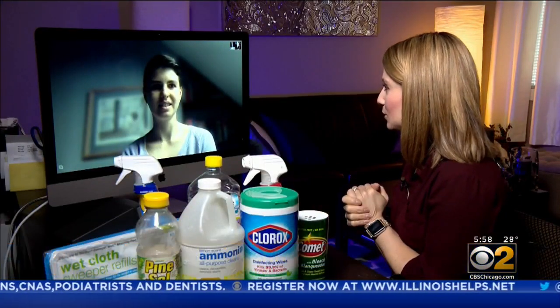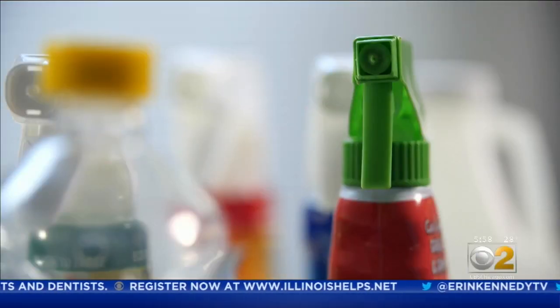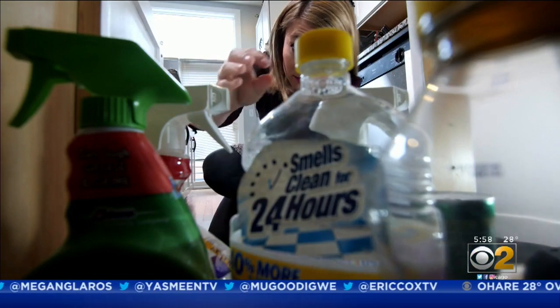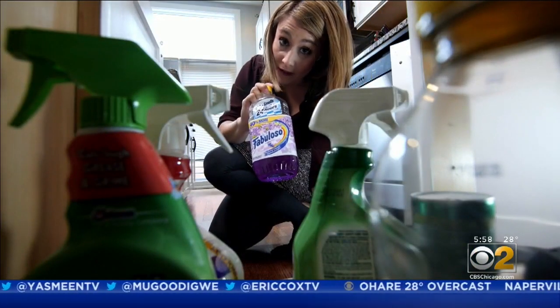Northwestern University's Erica Hartman explains your best line of defense: alcohol and bleach — these are the recommended disinfectants. But what if you don't have those products and don't want to go to the store? We dove into our treasure trove of cleaning supplies to try to figure out what's most effective. Calcium carbonate, sodium carbonate.